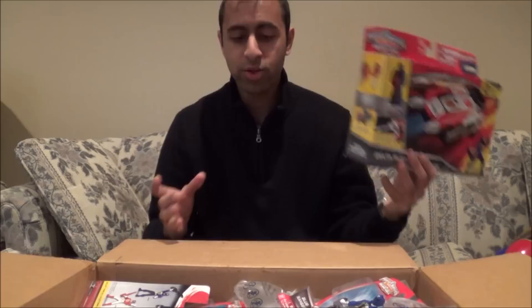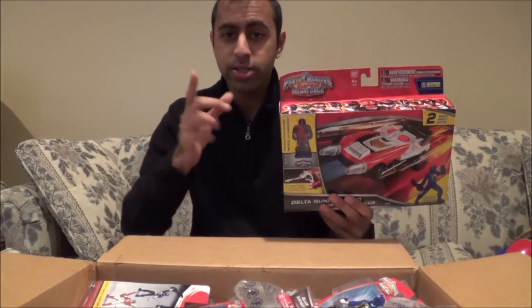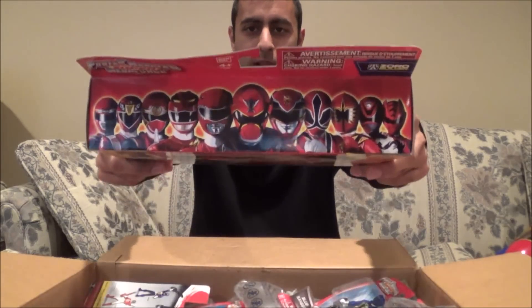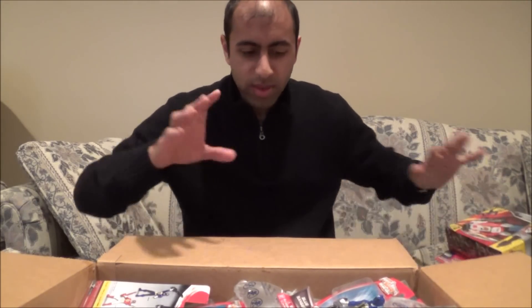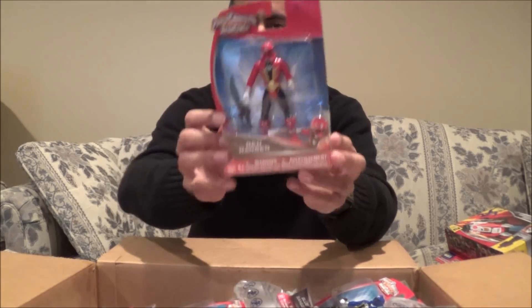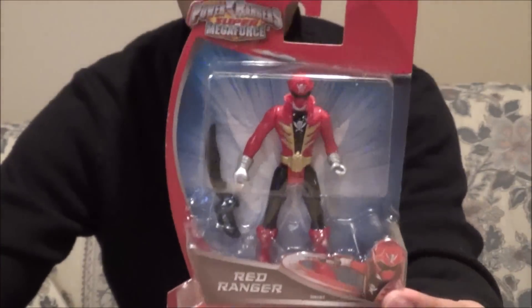I do have the other Zords coming as well — I think they're going to be in the UPS package arriving later today, so you'll see that later in this video. Love the sweet artwork at the top of the box. So the Delta Runner Zord review is coming up soon.